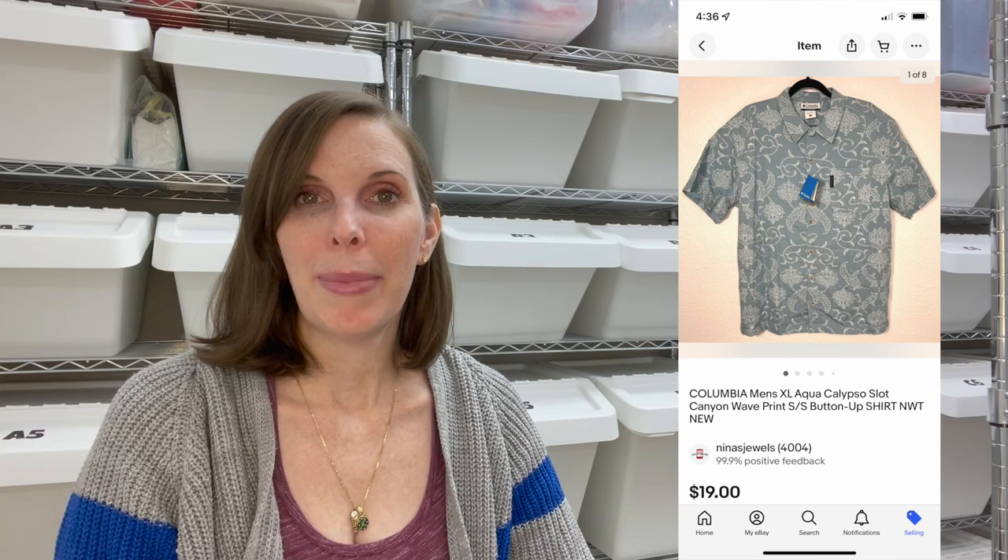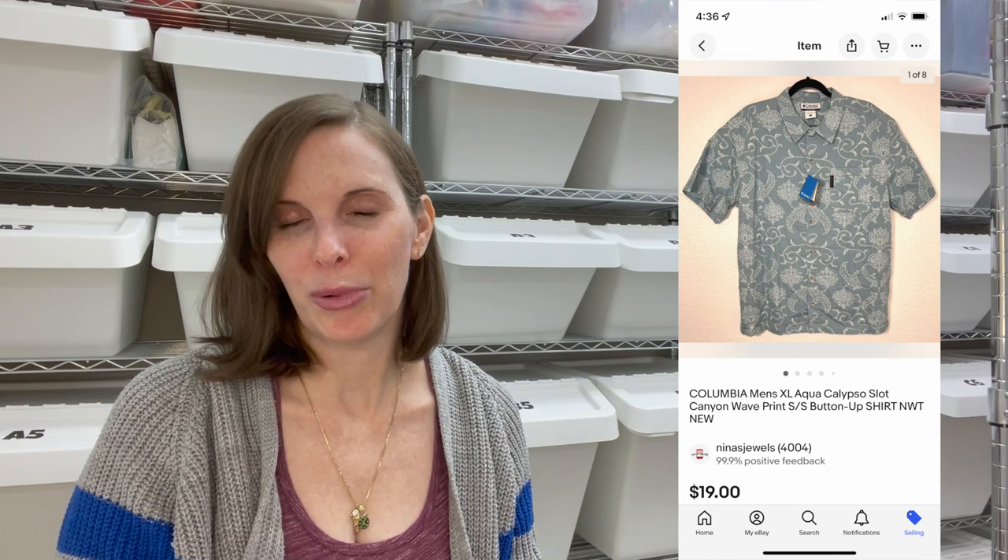Next up was a Columbia men's button-down. It was a Hawaiian-esque print — not technically a Hawaiian print, but it had kind of a Hawaiian-ish feel. It was brand new with tags that we got at an estate sale. We paid $6 for it and it sold for $19 even on best offer. Unfortunately, when the buyer got it they stated they just didn't like it and returned it. We refunded them and relisted it.